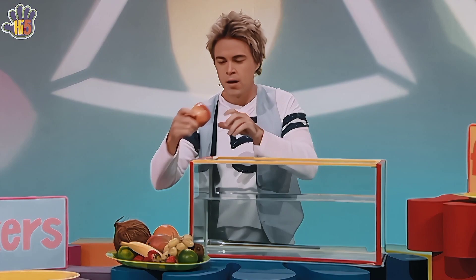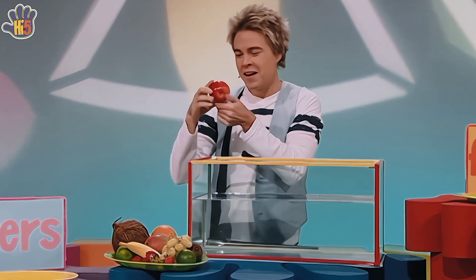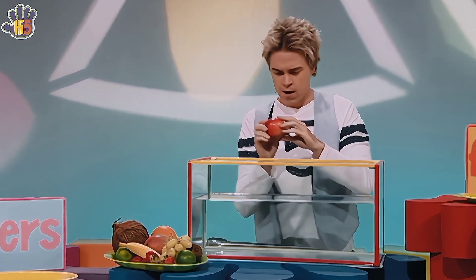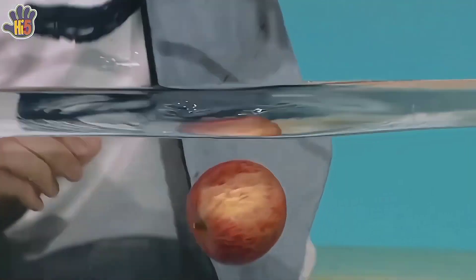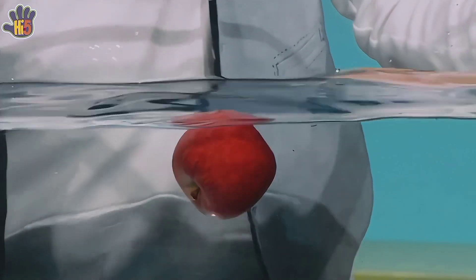First fruit: we have the shiny red round apple. Ready — will you float or will you sink? In you go, little red apple. Hey, the apple floats! Looks pretty happy there bobbing about in the water.